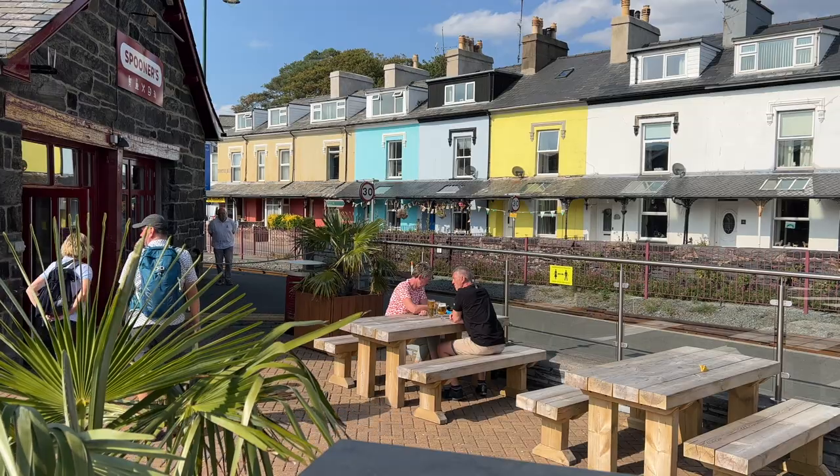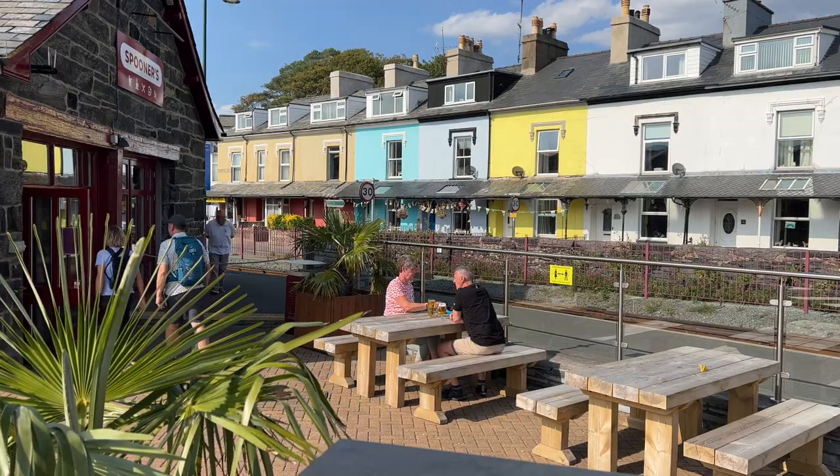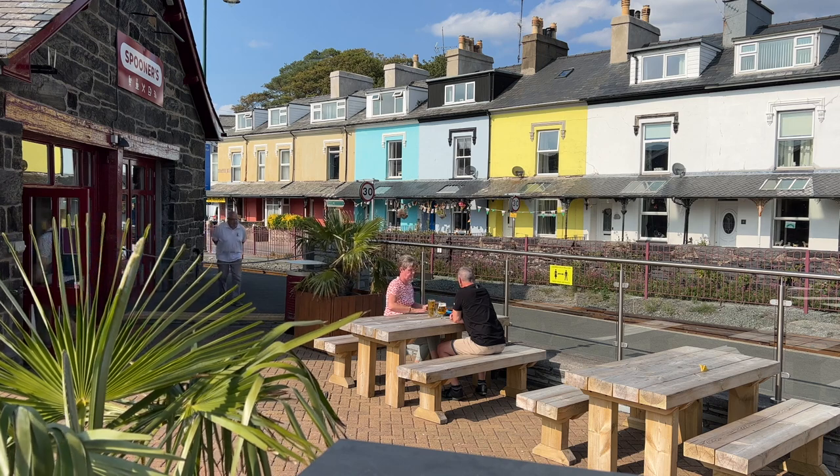It's a very nice day here in Porthmadog and I've actually arrived a little bit before the train is due, so I've grabbed myself a drink from the Railway Bar in Spooners, currently outside sitting here in the beer garden — a very nice place to enjoy watching the trains go by and to relax, especially in glorious Welsh weather like this.